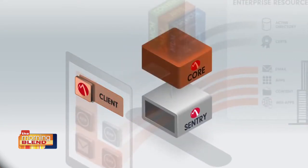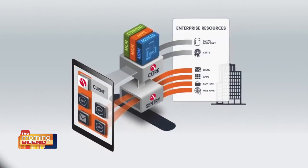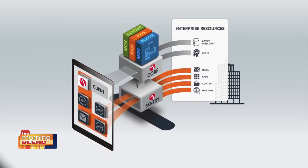The MobileIron client, core, and Sentry work together to enforce policies depending on the security status of a device and access rights of the user.